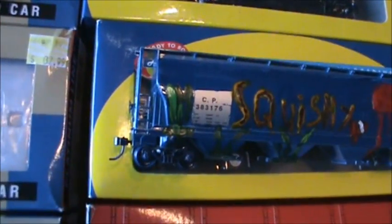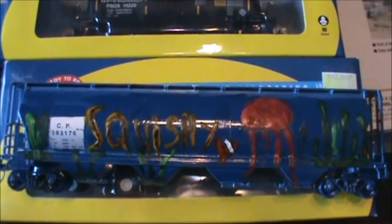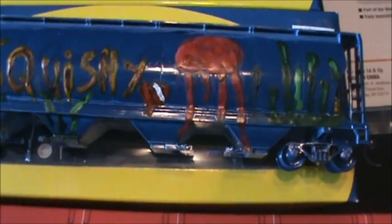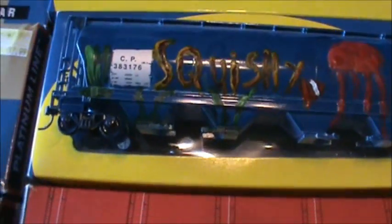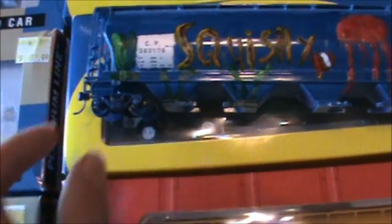Over the last couple of days I've been working on a custom car for my sister's friend, whose nickname is Squishy from Finding Nemo. I painted the jellyfish and seaweed from the movie on it. I spray painted it instead of airbrushing it, so I still need to clean up the trucks, add new wheels, and fix the couplers.